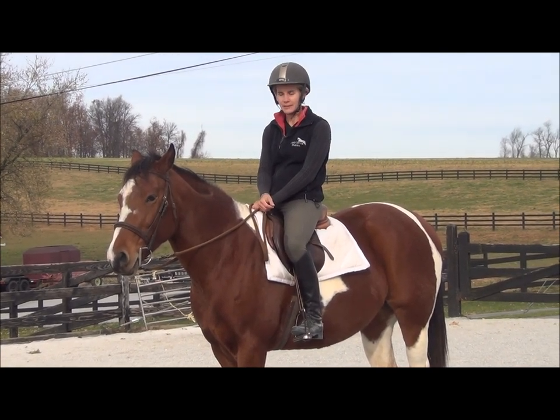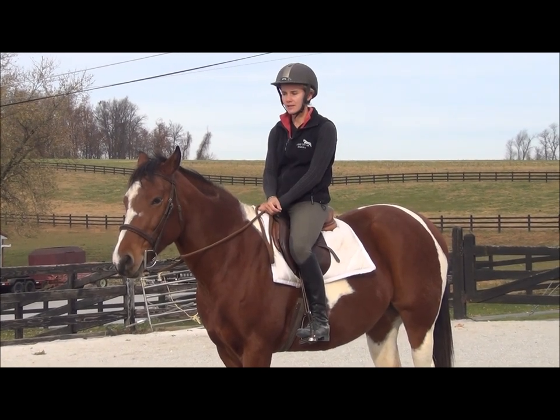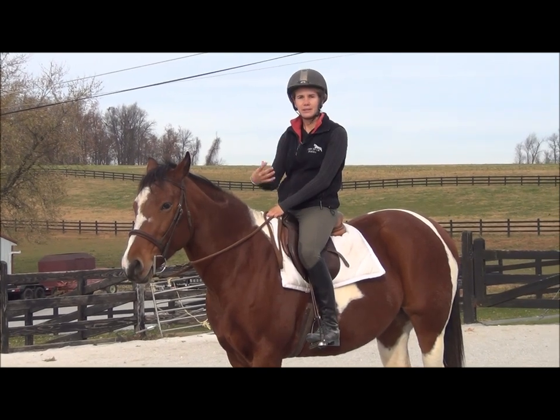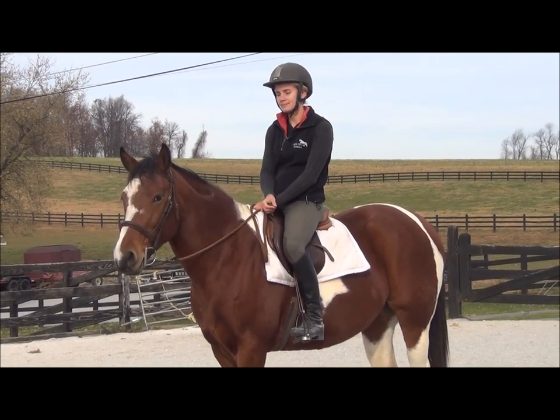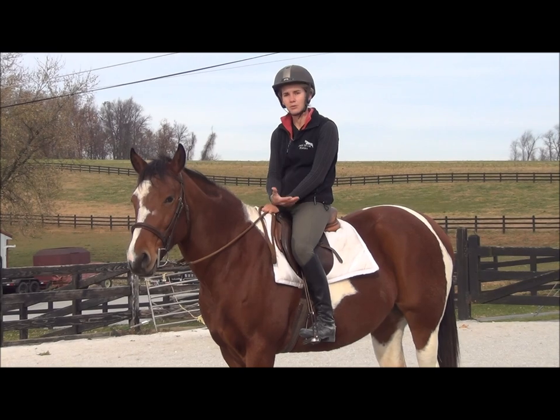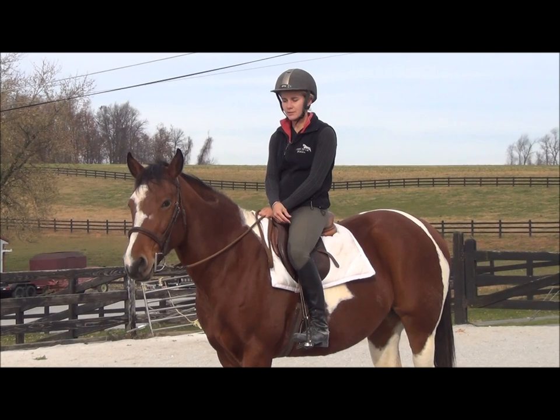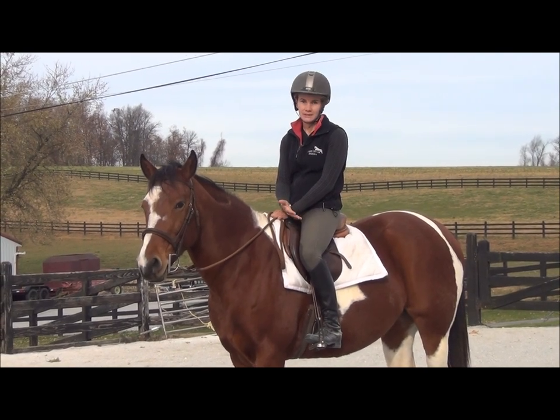That's basically my philosophy, but what I want to give you in today's video is talk through how to ride a hot horse — what you can do with your posture and the mechanics of riding to help stop a horse and calm them down — and then we'll end with a little trick you can use in an emergency if you need to stop a horse.